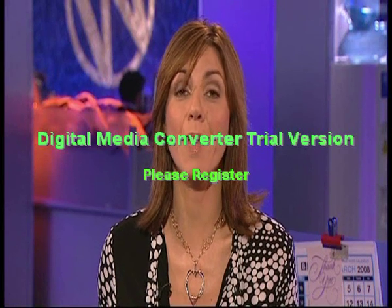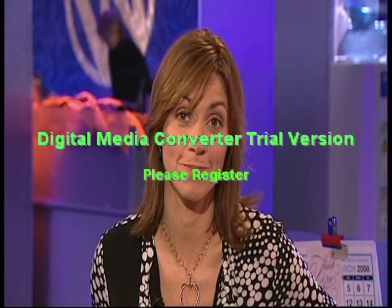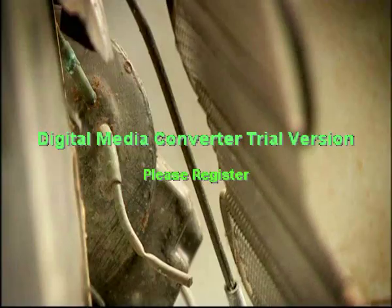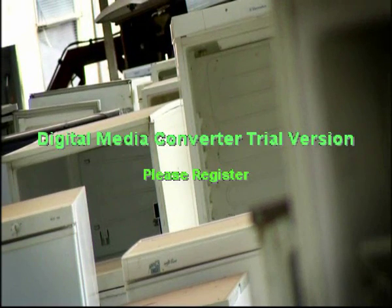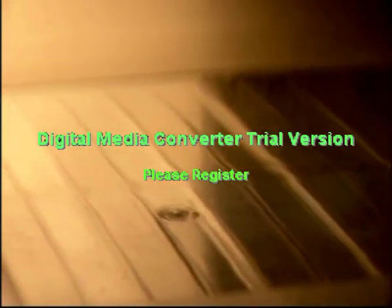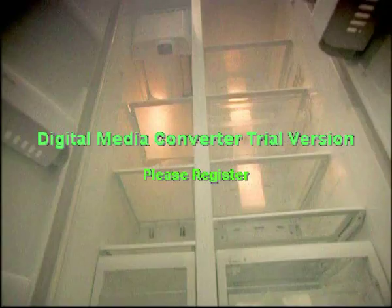Paul Heiney has been investigating the fridge that may not even do the basics. It looks good, but can it keep your food fresh? Gone are the days when your fridge was just a functional white lump in the corner of your kitchen. The latest are designer fridges, as cool on the outside as they are on the inside. And one of the coolest is this one, the Samsung RS21.